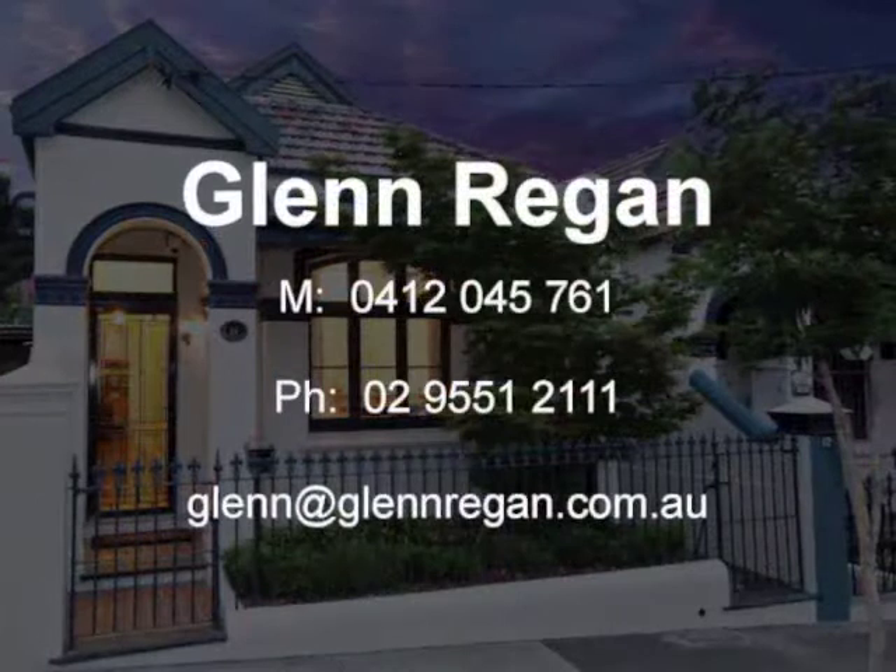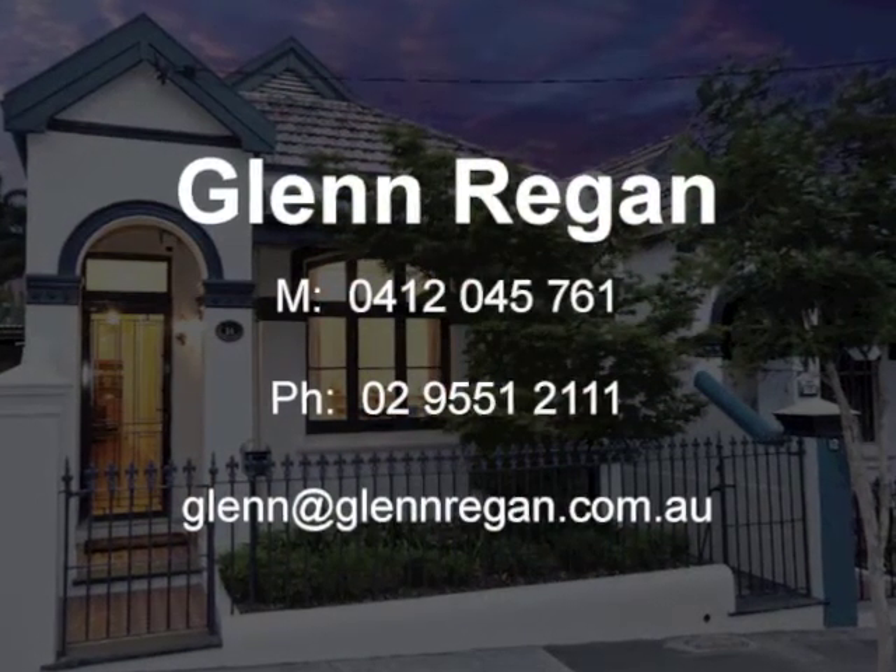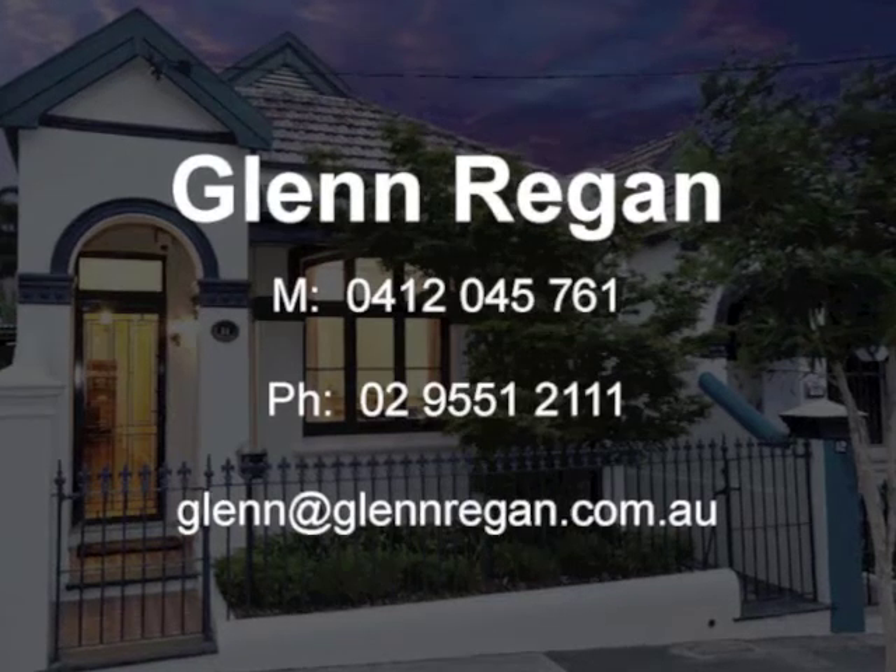For more information, contact Glen Regan today from Agency by Glen Regan.